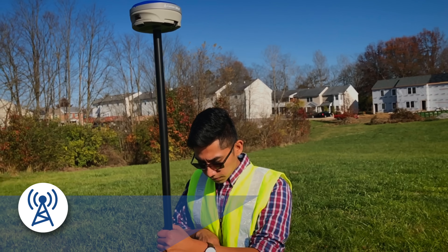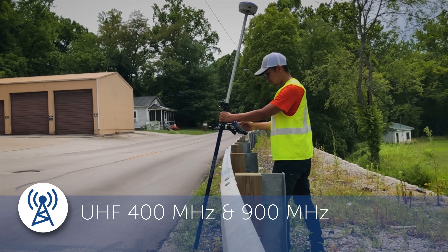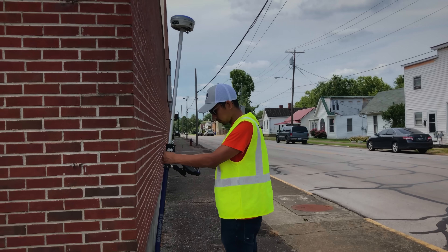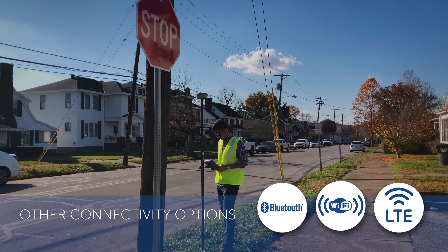The dual-band radio provides both 400 MHz UHF for long-range work in open areas and 900 MHz UHF with spread-spectrum technology for working around obstacles and radio interference. Other flexible connectivity options include LTE cellular, Wi-Fi, and Bluetooth to keep you connected to your base or network under a wide variety of conditions.